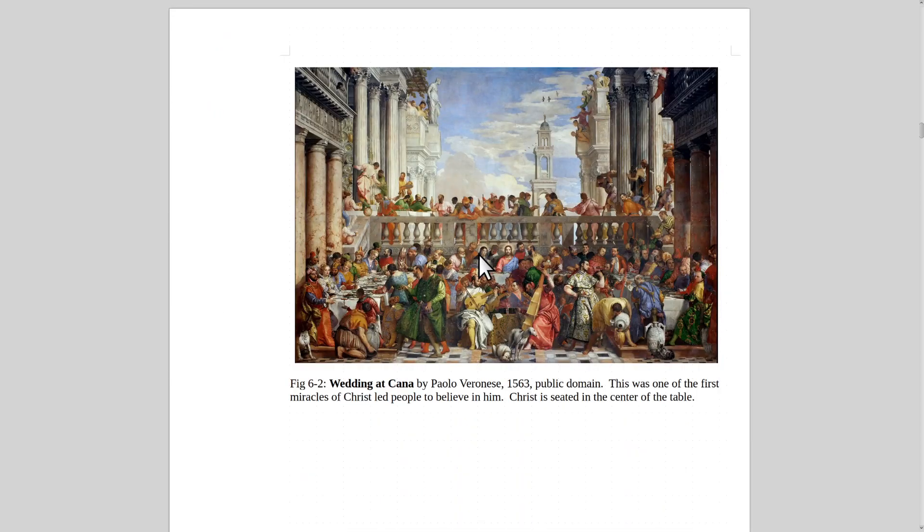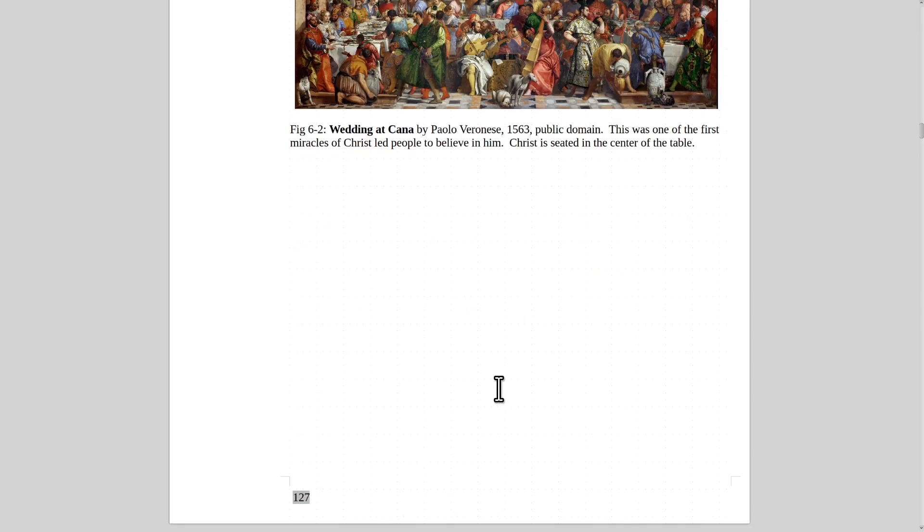Here is a painting called The Wedding at Cana by Paolo Veronese from 1563. This was one of the first miracles that Christ performed, where he converted the old wine to the new wine. There's Christ seated at the center of the table — very colorful, with dogs and everything. The artist has just shown off how great his talent is. It's awesome.